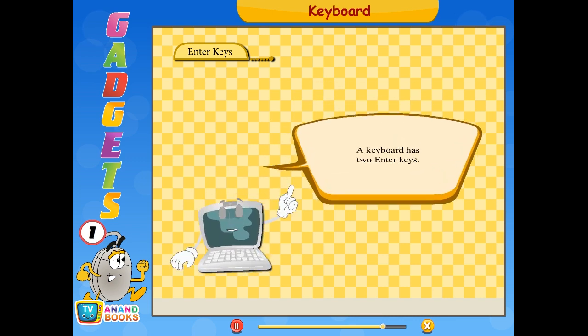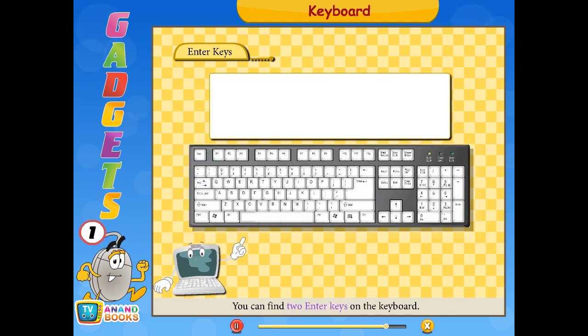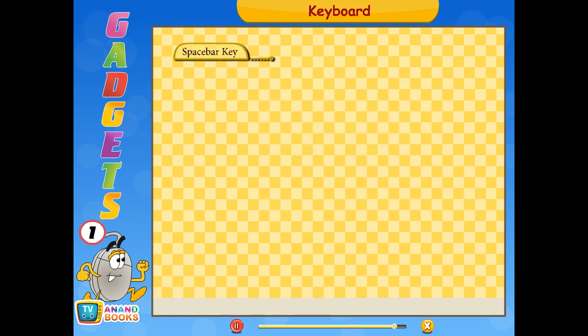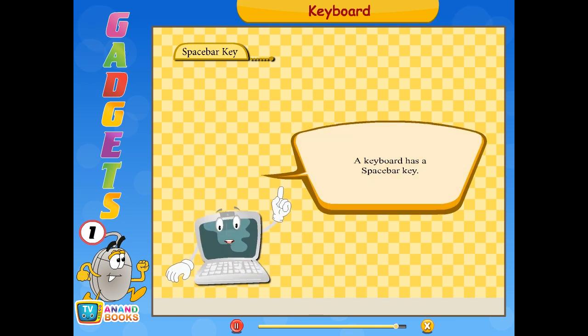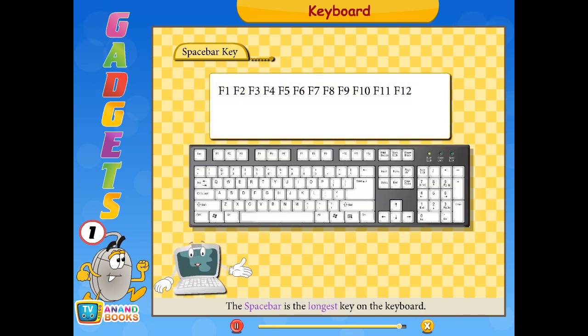A keyboard has 2 enter keys — you can move the cursor to the next line using them. The space bar is the longest key on the keyboard. You can give space between two words using the space bar key.